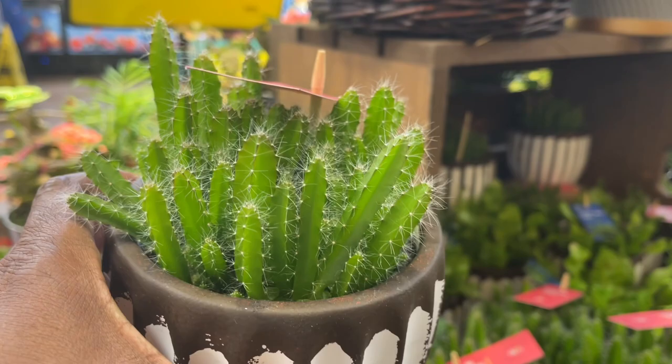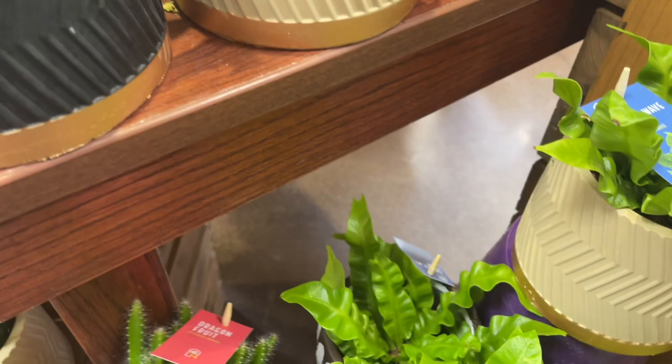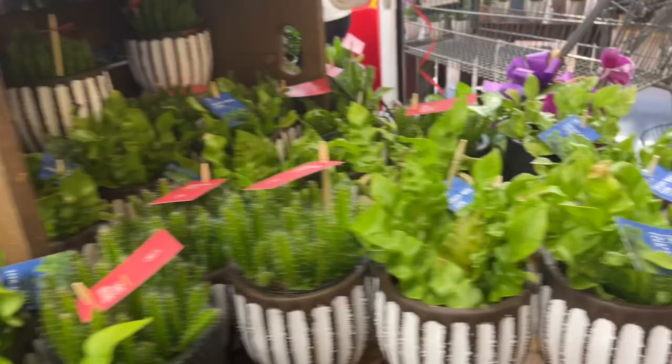$9.99 for a little dragon fruit. We have the crispy wave fern as well for $9.99. And I see a little ficus is here, not sure of the price of those.